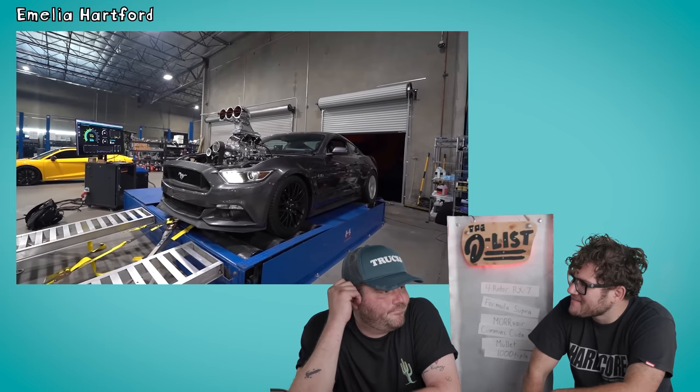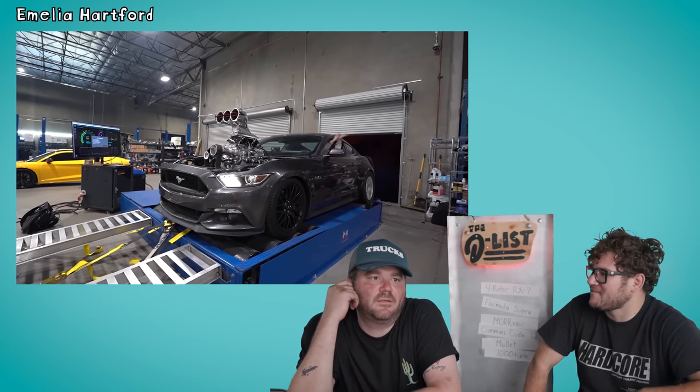So she bought a 2017 S550 Mustang and immediately swapped the Coyote out for a big block 460 SVO bored and stroked to over nine liters. And on top of it, it's got a big fat honking supercharger on it. How much horsepower does it make? She took it to the dyno and it put down over 800 horsepower, but it made so much torque that it did a burnout on the rollers, so they couldn't get an accurate reading. She's hoping for over 2,000.